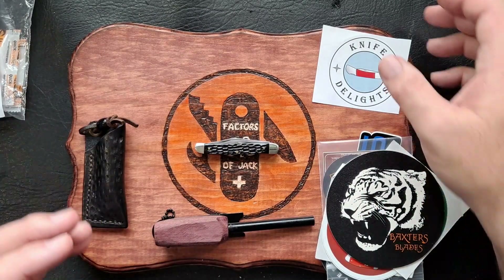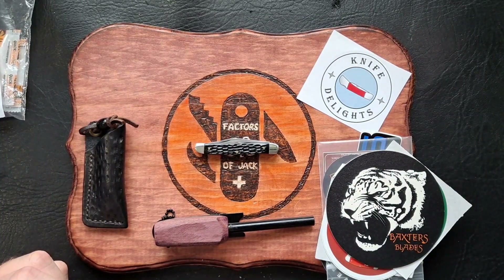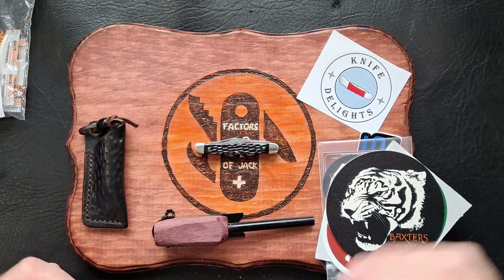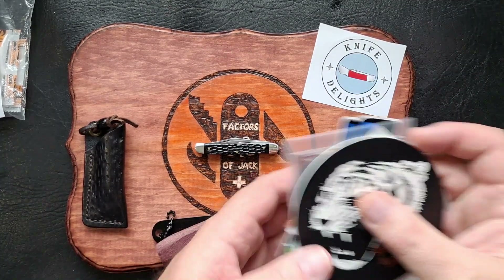A lot of channels — counting Knife Delights and myself, that's 13 different channels that checked this knife out. Then there's a whole bunch of swag — a whole baggie full.